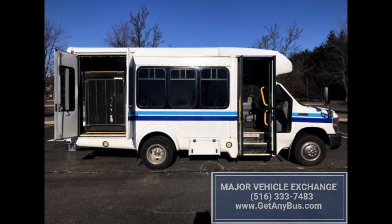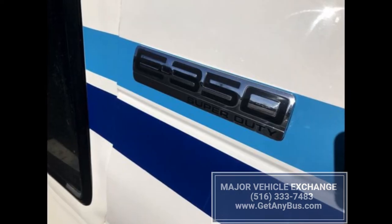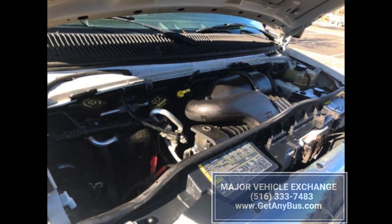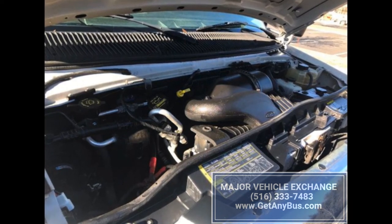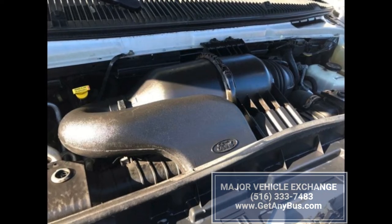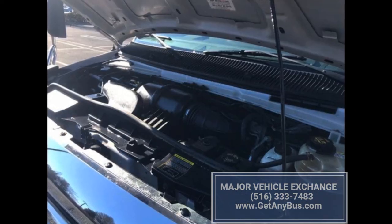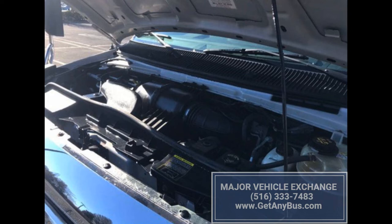For most of the lift-equipped buses, more than 28 photos are available for each of the vehicles listed for sale, so that buyers can check the actual condition and design of the bus without traveling. All the buses listed for sale are manufactured by reputed brands like Ford, Chevrolet, GMC, and Dodge Grand.